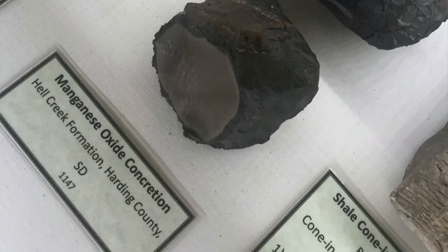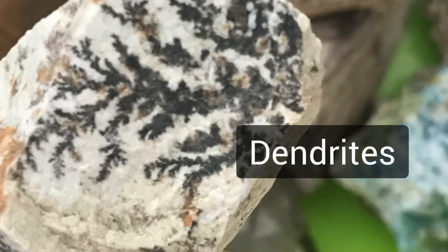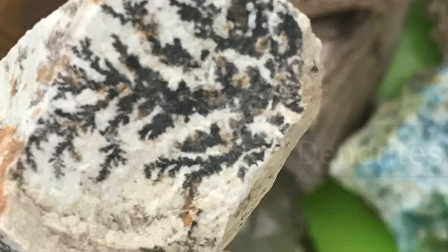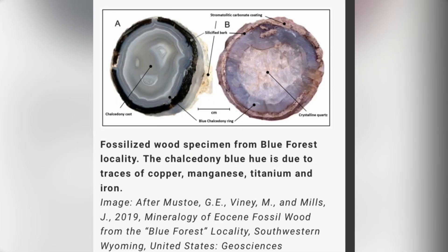Manganese nodules have also been found on the floors of the oceans. The nodules contain about 24% manganese along with smaller amounts of other metals. And then there are dendrites — branching patterns that look like plant fossils, but they're not. They're films or coatings on the surface of rocks made of manganese. I just did a full video on dendrites, so if you're curious check out the video here at Let's Go Geo.